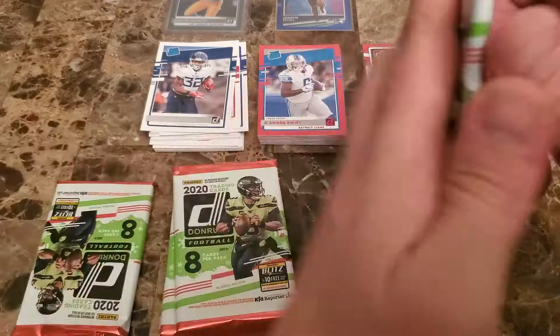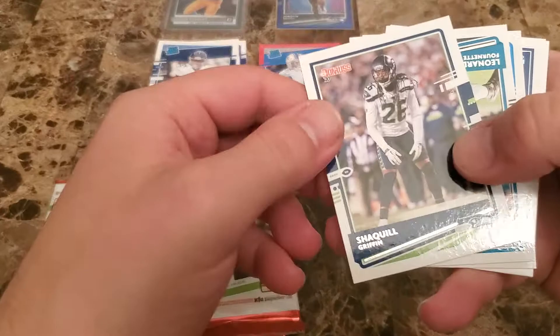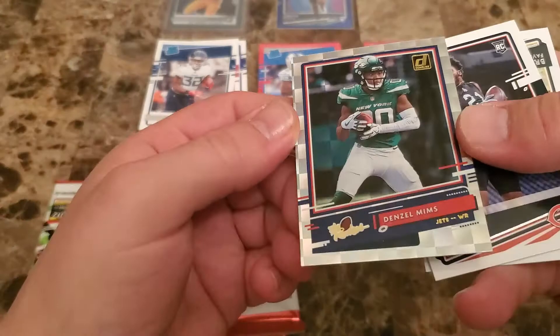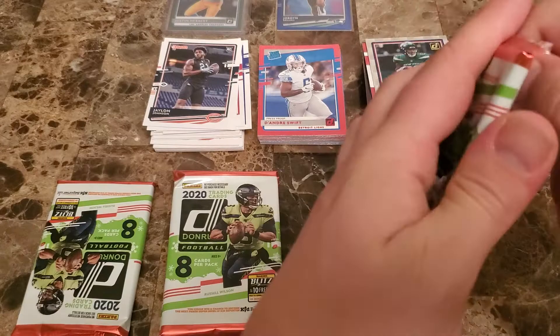Alright, here we go. Nick Chubb, OJ Howard — they keep making me flip these cards. Shaquille Griffin, Leonard Fournette. Thought maybe we had something decent here — who is this? Denzel Mims. Don't know why that was upside down; they're playing games with us now. Jalen Johnson rookie and they're out. I just said we pulled our first Tom Brady without getting Brett Favre, and then the very next pack — hit us with a Brett Favre.